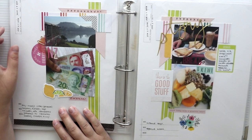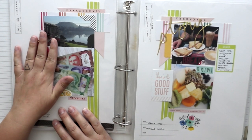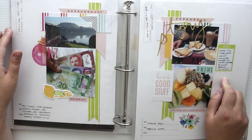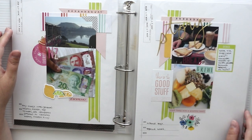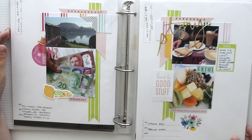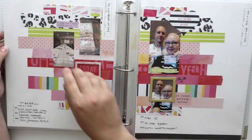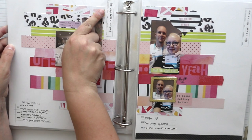I added all those photos that are important for me and also added some journaling links here and there. These lovely pages have special places to add that.